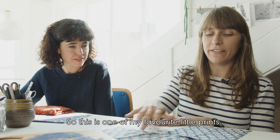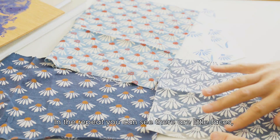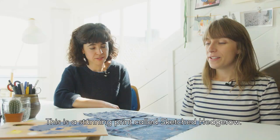This is one of my favourite little prints — I painted some little echinacea heads, imagining them growing up to the sun in Gertrude's beautiful late summer gardens. In the repeat, you can see they're all like little faces looking up towards the light. It's just a joyful print — simple but effective, and we always love a form of a daisy.